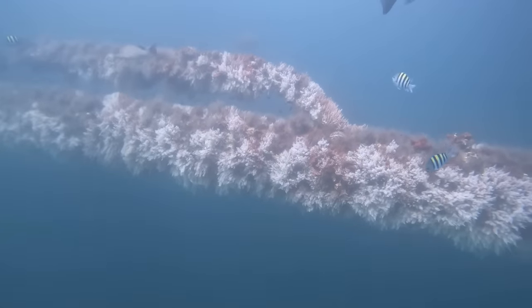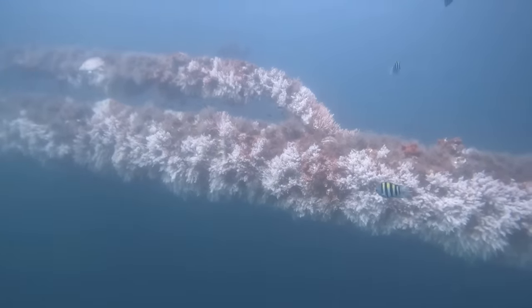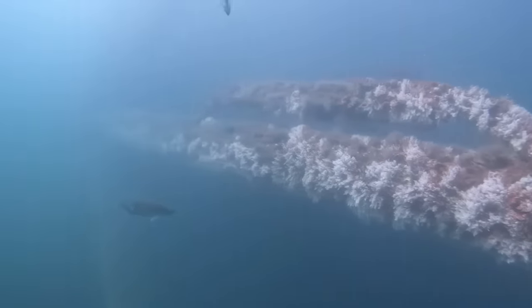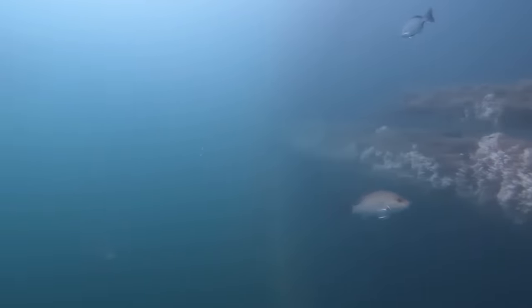Those right there — check those out, those are sergeant majors. Those striped fish — I just learned about those. In my last video I posted asking what those fish were, and somebody said sergeant majors, and I looked them up — sure enough. Learned something new.